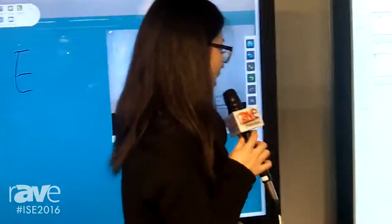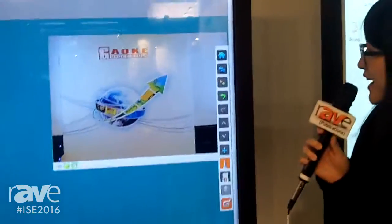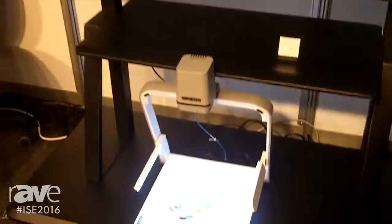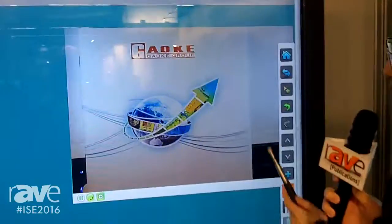Another feature is that we can also combine it with other devices. For example, it is now connected with a visualizer. You can check the image directly on the LCD screen, and then draw directly on the picture here.